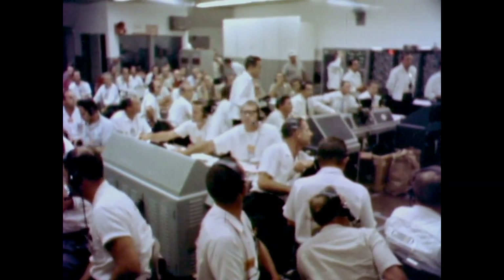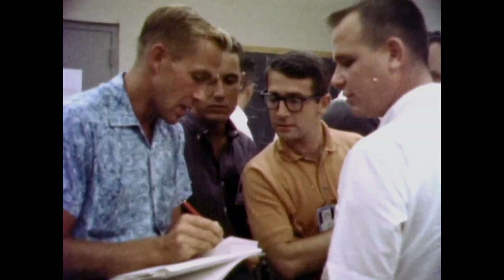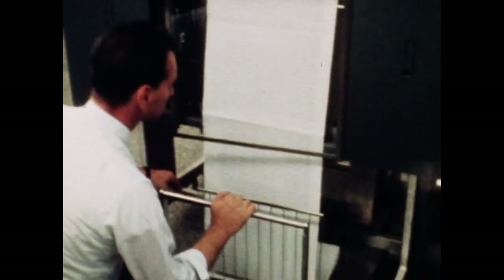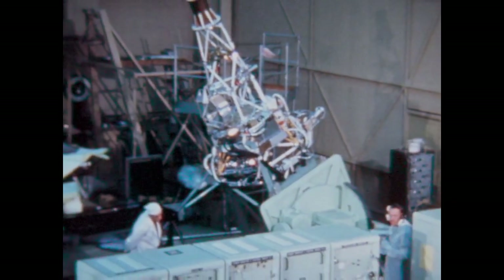Destruct command. The spacecraft apparently blew up. Analysis showed that the cause of the rocket failure was a software error. A single misplaced symbol of code had resulted in the loss of the first U.S. spacecraft destined for another planet.